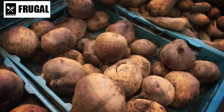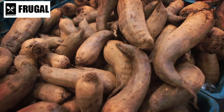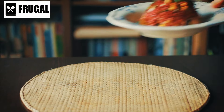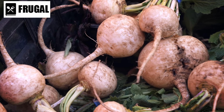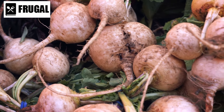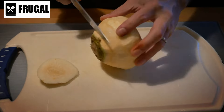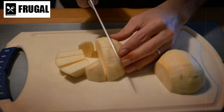Similarly, beets boast an array of health benefits, thanks to their high fiber content, vitamins, minerals, and antioxidants. They're particularly known for their vibrant color and earthy flavor, which adds depth to salads, soups, and roasted vegetable medleys. Beets can also be pickled or pureed into smoothies for a nutritious boost. Turnips, often overlooked, offer a subtle yet distinctive flavor that complements a variety of dishes. They're low in calories but high in fiber, vitamins C and K, and minerals like potassium and manganese. Turnips can be roasted, mashed, or added to soups and stews, providing a satisfying texture and flavor profile.